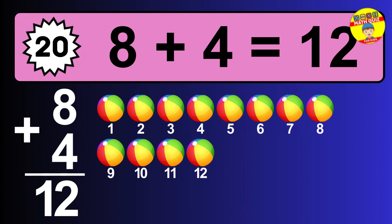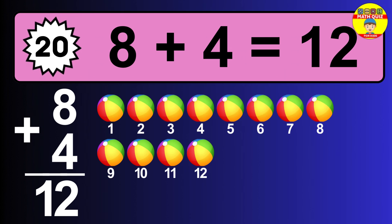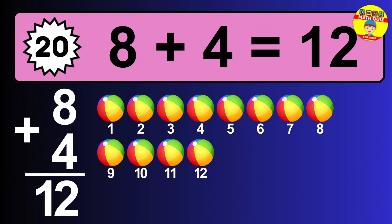Question twenty: eight plus four equals what? The answer is eight plus four is 12. Let's count it: one, two, three, four, five, six, seven, eight, nine, ten, eleven, twelve.